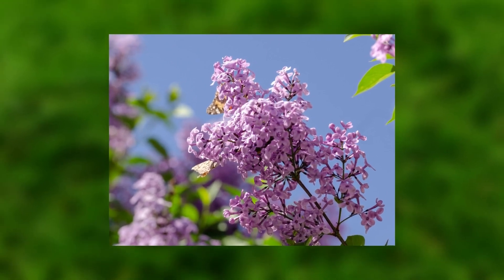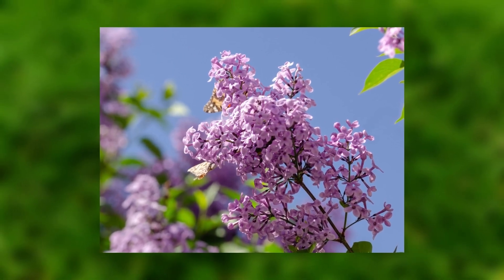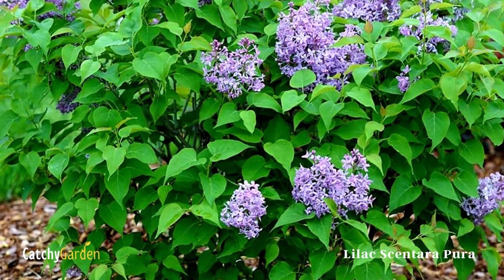When the flowers have done blooming, cut them back. It's safe to say that these plants can survive in zones 2 through 8.